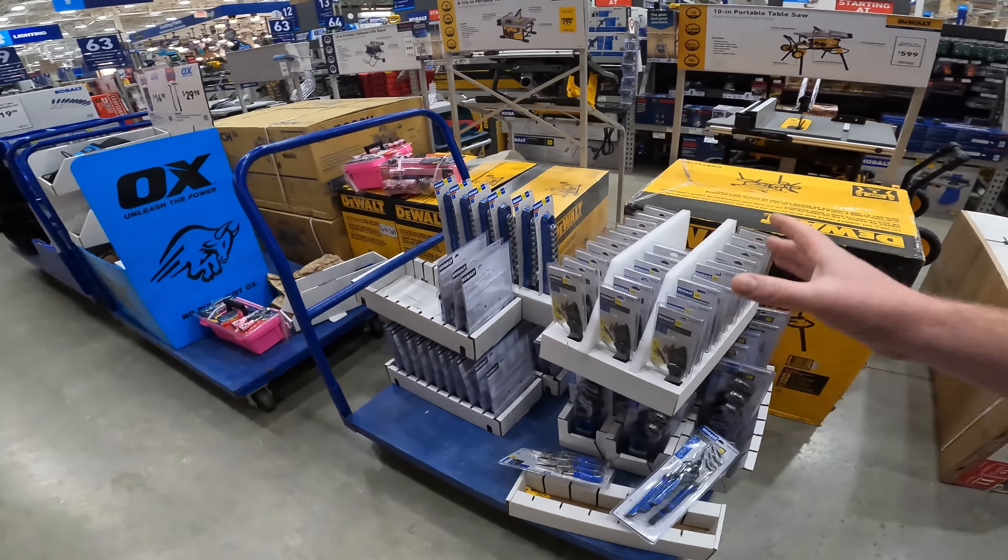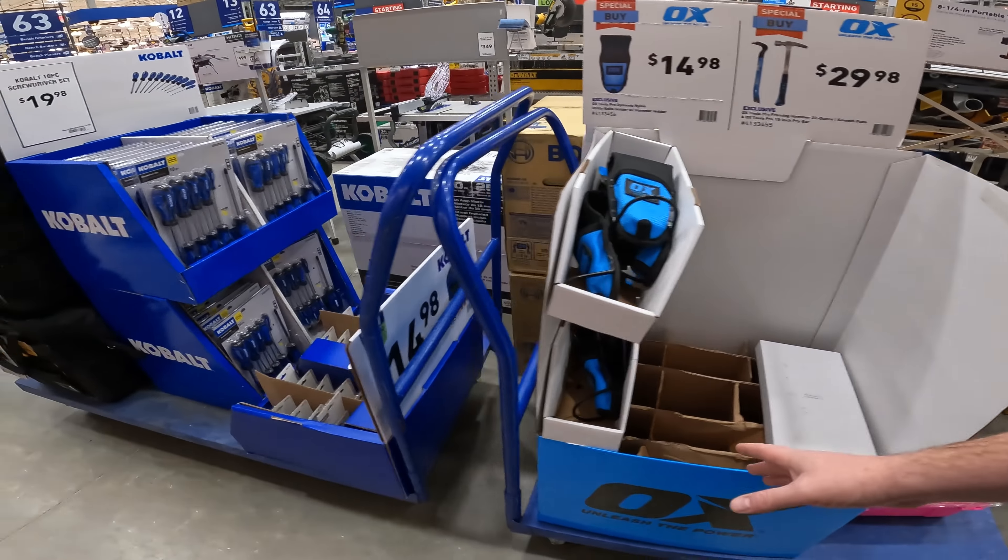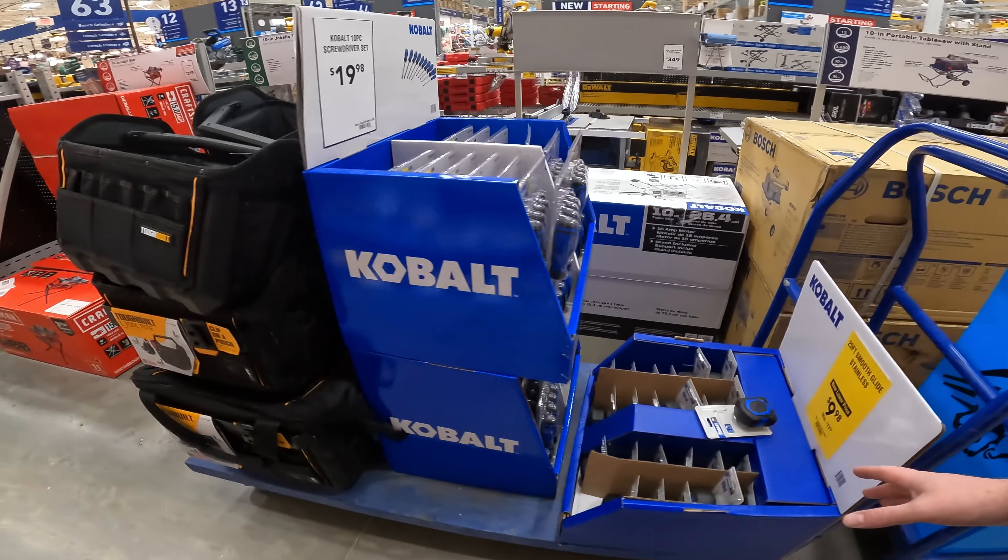You're going to start seeing a lot of this. There's a lot of stuff being taken down, moved out of the way, pushed to the side. We're going to just start seeing it putting out on those clearance tables at the entrance.